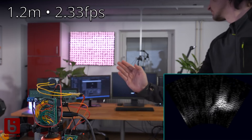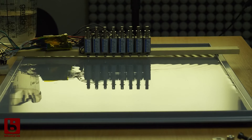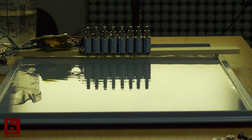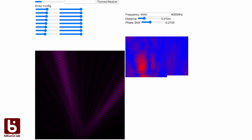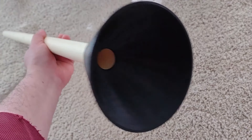Bitlooney published a mesmerizing video about phased arrays, demonstrating their power and usefulness in many everyday applications, and he builds a sonar scanner in the process. This is a helpful lesson in some pretty complex physics.